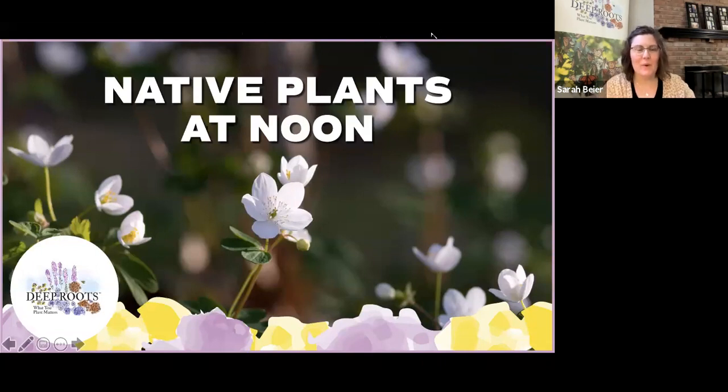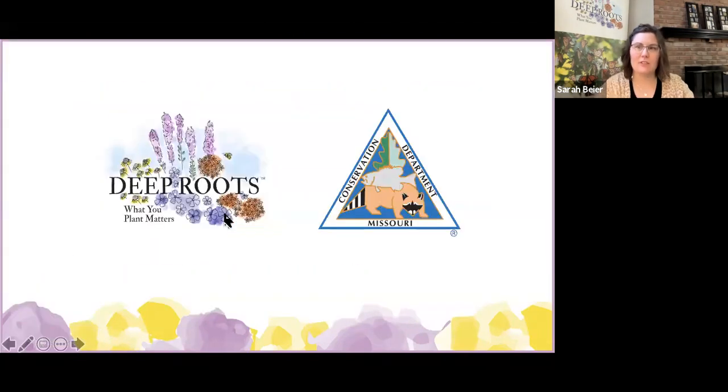Good afternoon everyone. Welcome to our first Native Plants at Noon for 2021. We are so thrilled to be partnering with the Missouri Department of Conservation to bring you virtual native plant education all year long. Please continue to join us on the third Thursday of each month for live presentations from the Anita B. Gorman Conservation Discovery Center in Kansas City. We'll also do a special bonus episode on Thursday, April 22 for Earth Day.